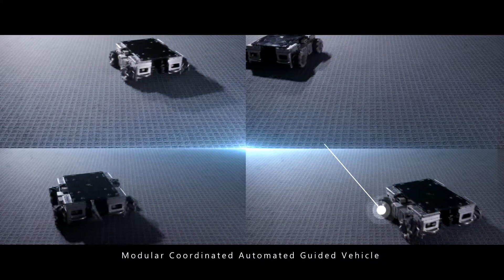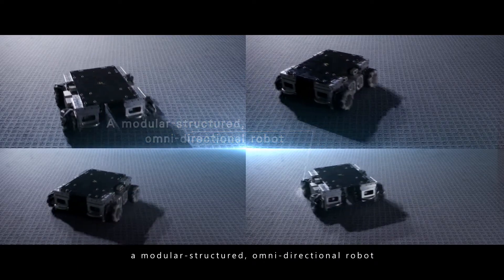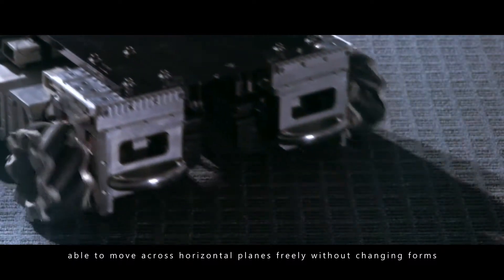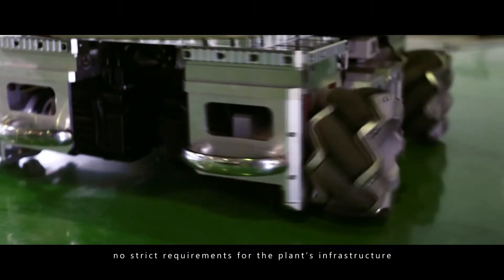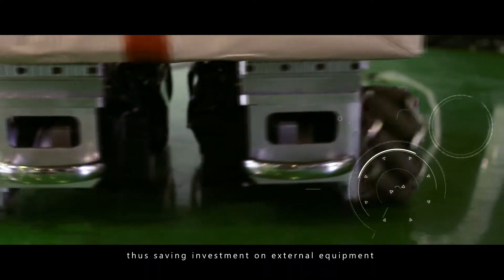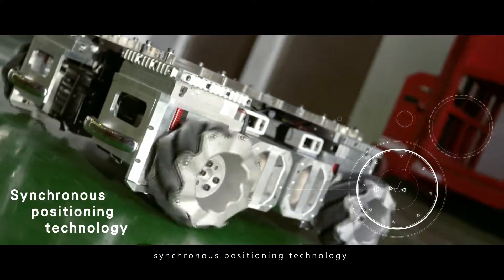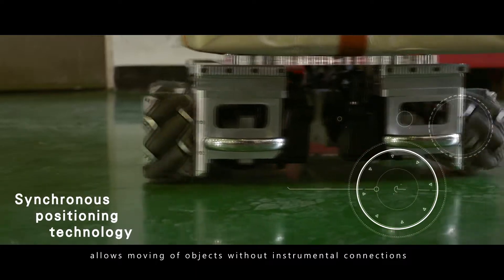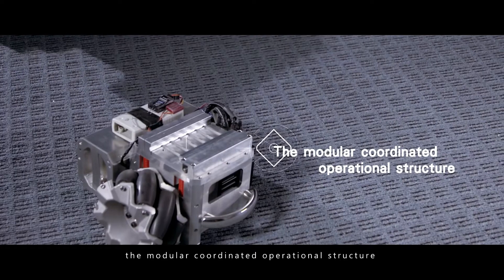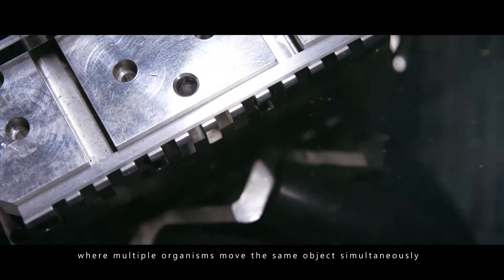Modular Coordinated Automated Guided Vehicle — a modular structured, omni-directional robot able to move across horizontal planes freely without changing forms. No strict requirements for plant infrastructure, thus saving investment on external equipment and maintenance costs. Synchronous positioning technology allows moving of objects without instrumental connections.